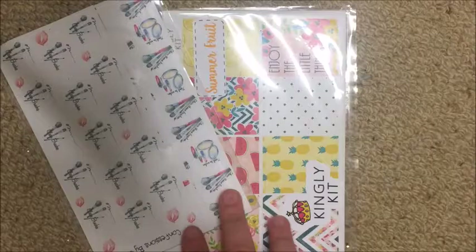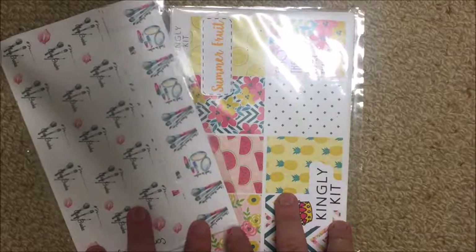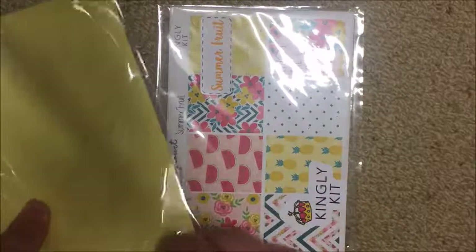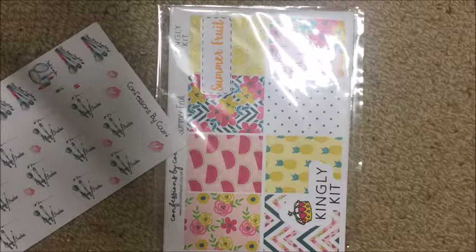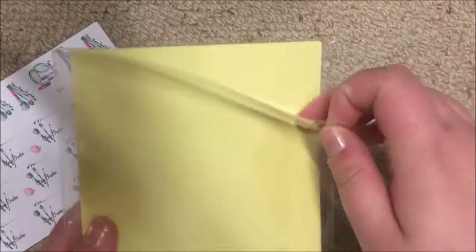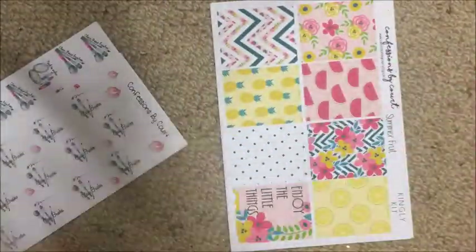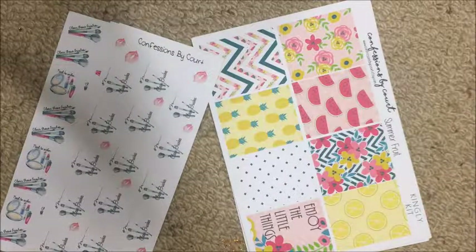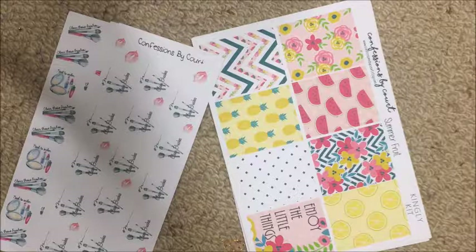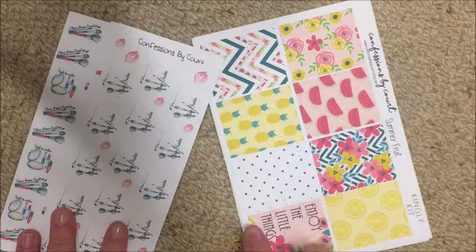The last shop I want to show you is Confessions by Court. This isn't actually an order - I received this as promotional stock a few months ago before she closed. Confessions by Court is currently closed but I'll link her below. She might be reopening for bookmarks - I'm not 100% sure. My coupon code is 'dreamweaver' for 15% off your order, and I'll link some previous Confessions by Court videos as well.